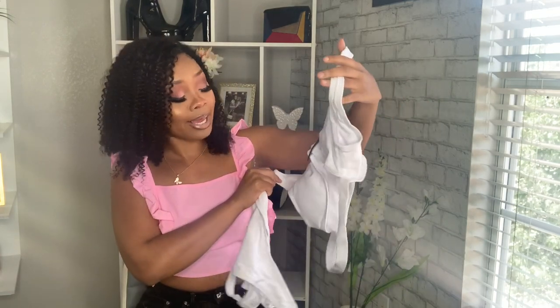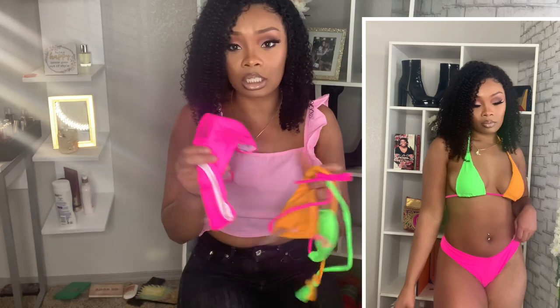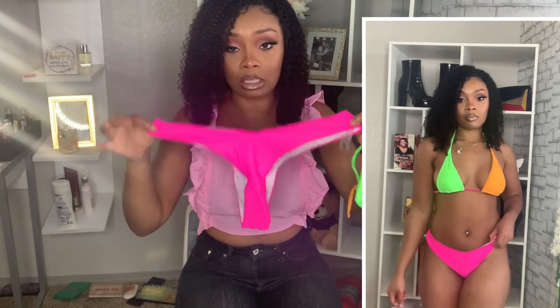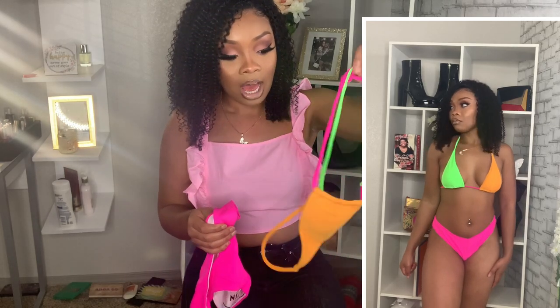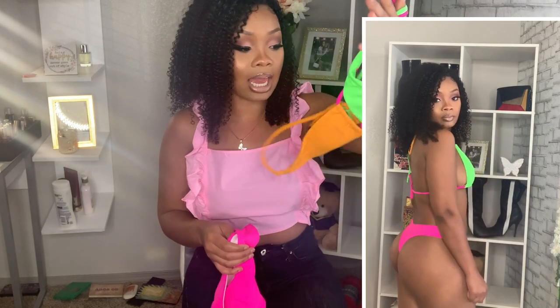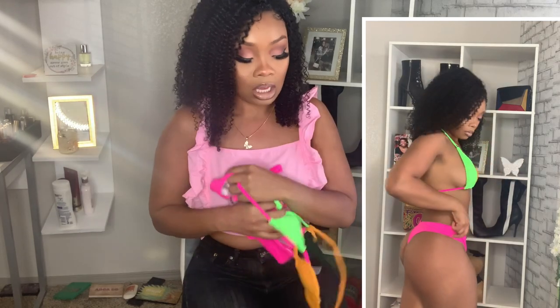This next swimsuit is a multicolored bikini — it has orange, neon green, and neon pink on the top, and it came with very cheeky high-cut thong bikini bottoms. I really really love the colors on this one, size small. It's just giving me summer — I love bright colors especially during summertime.